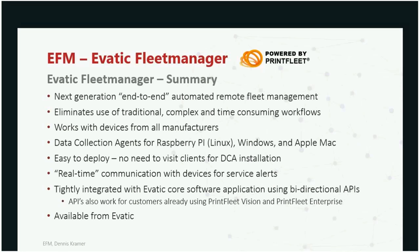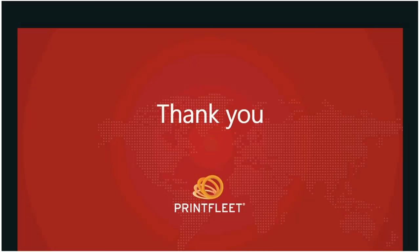Data collection is available for Raspberry Pi, Windows, and Apple Mac. Easy to deploy — no need to visit a client. Close to real-time communication: 30 seconds for service alerts. Very tightly integrated with the EVATIC application — our engineers from both sides worked closely together on this bi-directional API connection. The EVATIC API also works very well with existing Print Fleet customers, who can benefit from the same APIs and feed data into their application. EVATIC Fleet Manager is available from EVATIC.